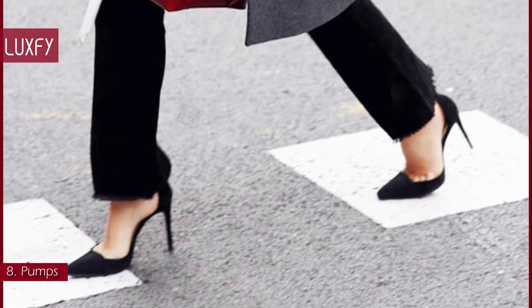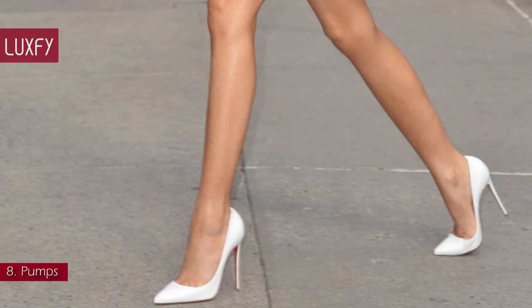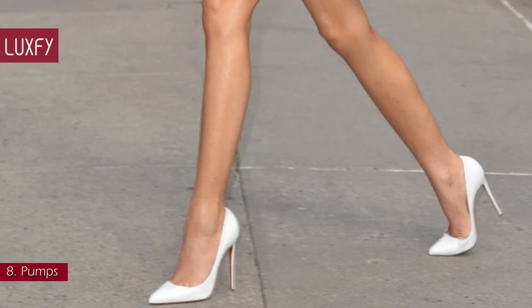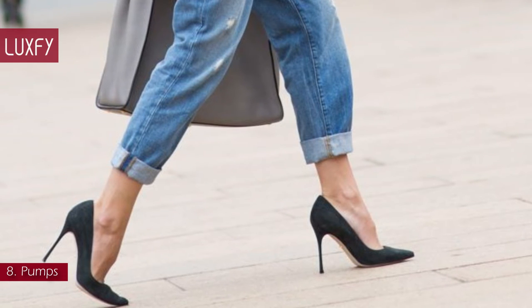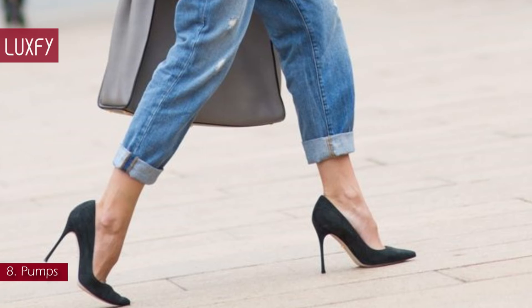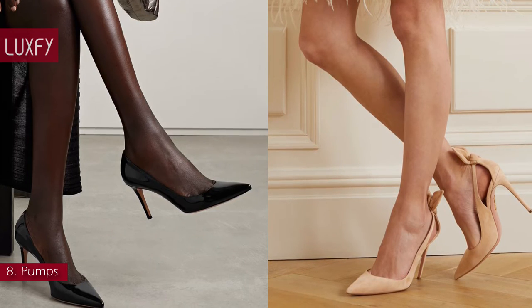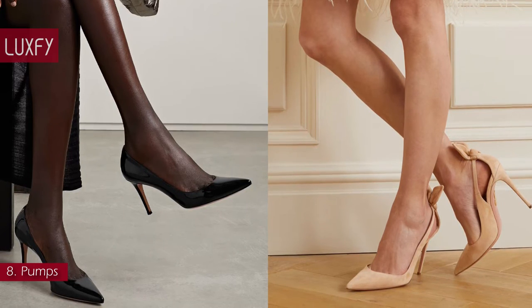Number 8: Pumps. These must-have shoes will take you through work events, nights out, and even black tie occasions. We all need an elegant shoe for special occasions, and you can also wear them with jeans and a t-shirt for the ultimate high-low look. These ones from Gianvito Rossi are sold for $725, and these ones from Aquazzura are the same price. They will be staples in your wardrobe.